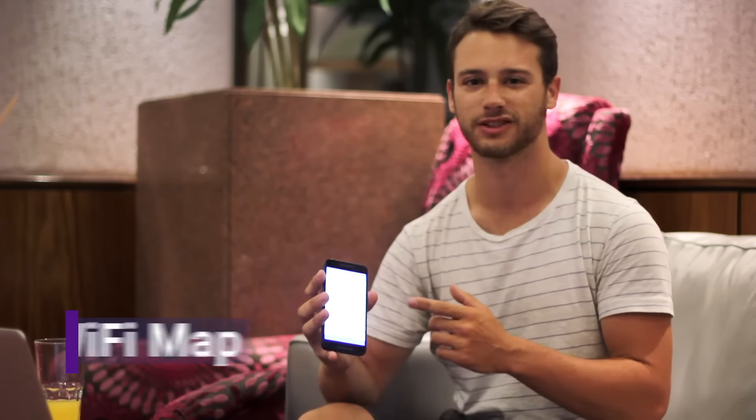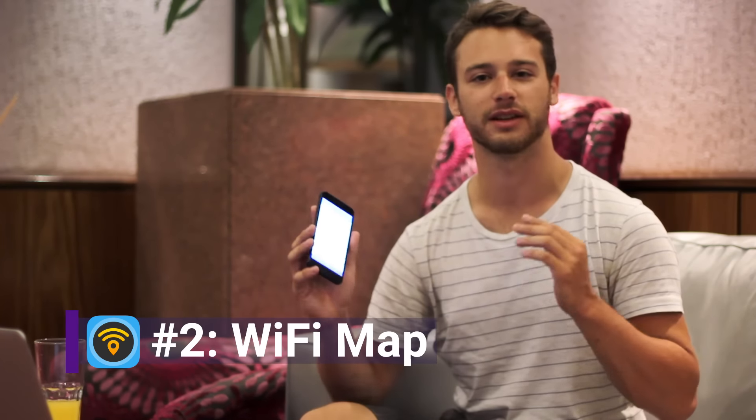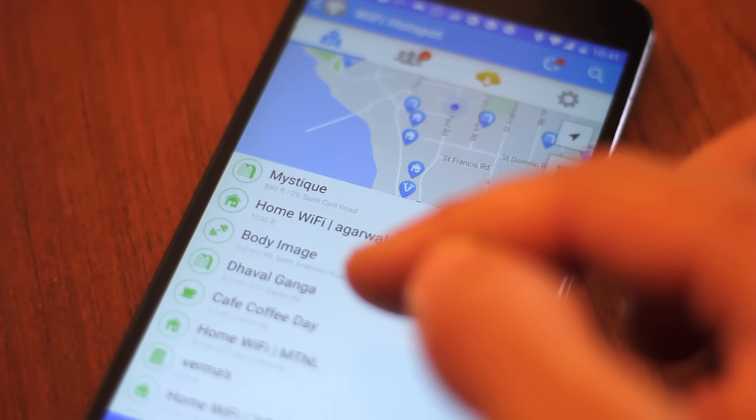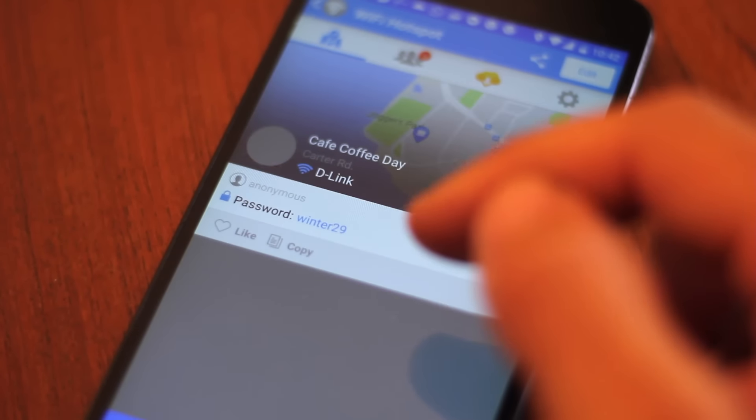One of the biggest struggles when you're traveling is finding a good internet connection, so that's where number two comes in. It's called Wi-Fi Map and it's basically a giant database of Wi-Fi passwords everywhere in the world. It's so convenient — when you're in a new city it'll show you where all the hotspots are and what the passwords to their networks are.